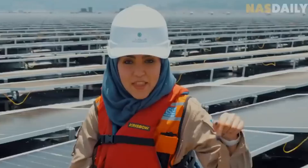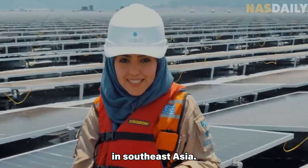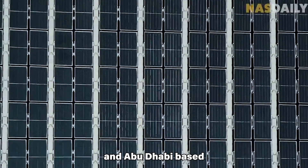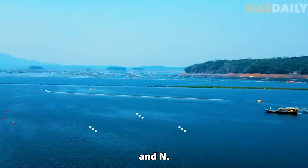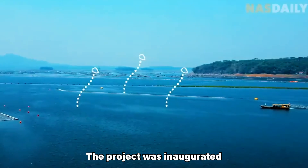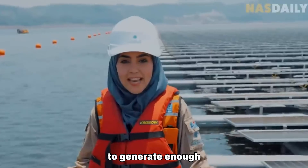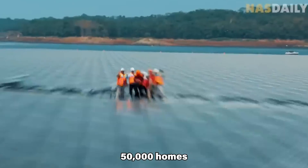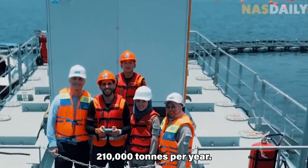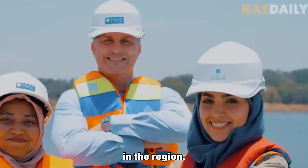The Cirata Floating Solar Power Plant is a 150 MW floating solar farm located on the Cirata Reservoir in West Java, Indonesia. It is the largest floating solar farm in Southeast Asia. The plant was developed by a consortium of Masdar, an Abu Dhabi-based renewable energy company, and PLN, Indonesia's state-owned electricity utility. The project was inaugurated in November 2023 and is expected to generate enough electricity to power over 50,000 homes and reduce greenhouse gas emissions by over 210,000 tons per year. The plant is also expected to create jobs and stimulate economic growth in the region.